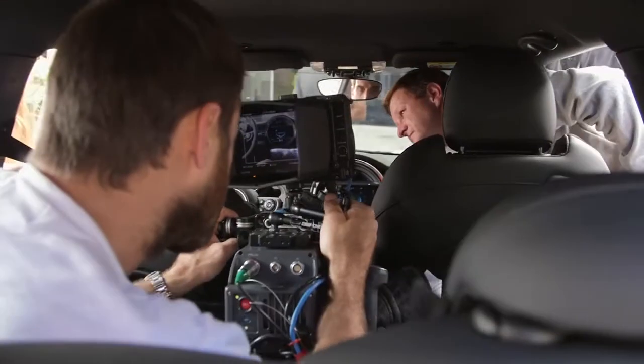I'm Bruce St. Clair, the director. We're shooting the Mini F56, the launch here in LA.